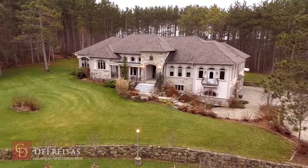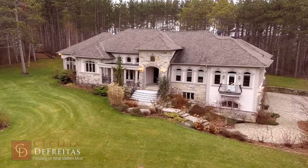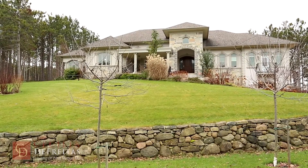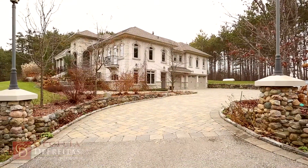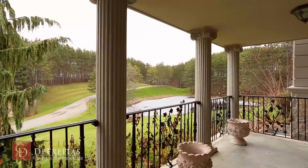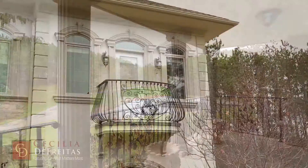The manicured and landscaped areas around the house have extensive outdoor lighting to enjoy your summer evenings. There is no other way to experience nature and its tranquility. You'll want to make this 44 acre park-like estate your haven.